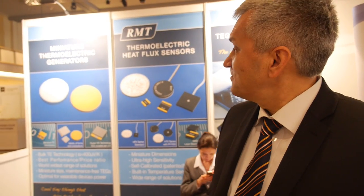Hello, I'm here with Gennady Gromov from RMT. I want to ask you, Mr. Gromov, what is it that you are doing at RMT?